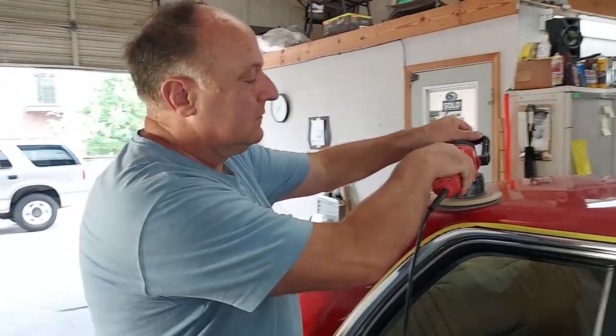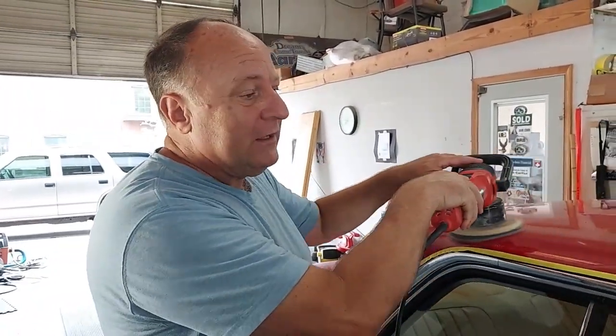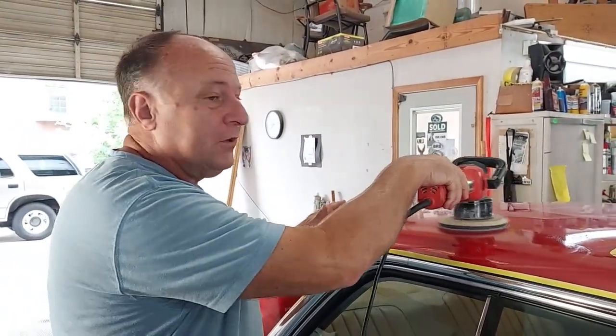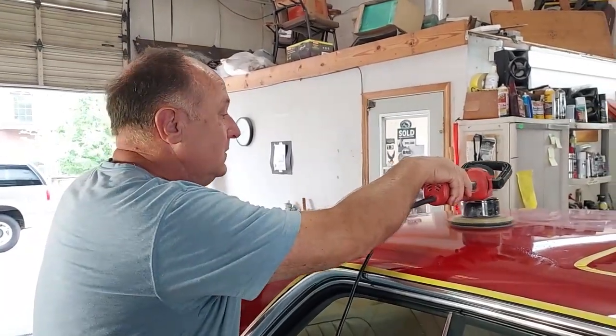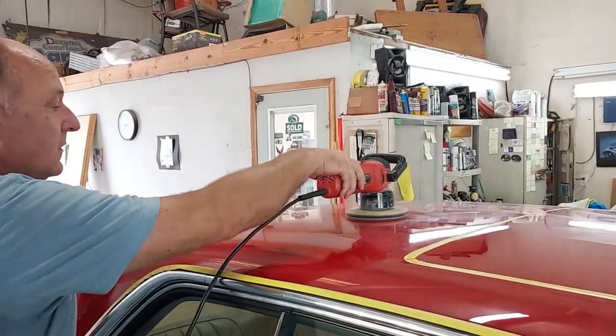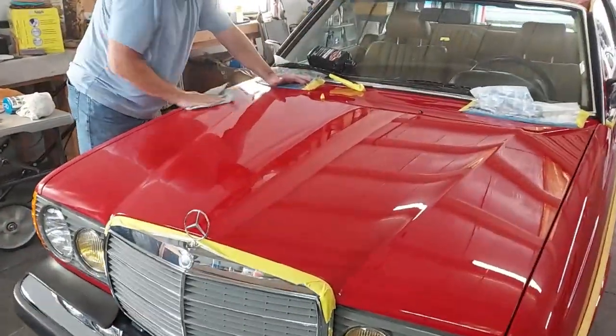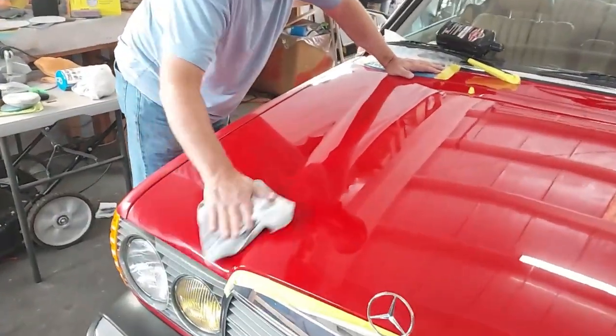Even when you're buffing, you don't want to put a lot of pressure on the machine — you should be letting the chemicals do the work. If you're putting a lot of pressure on it, you're going to have an issue. All right, I'm going to get out of Scott's way, let him finish this, and we'll come back after the buffing and polishing process to take a look at the vehicle.